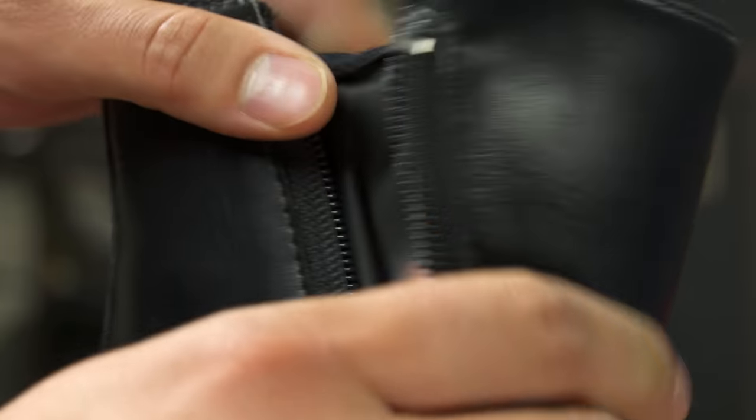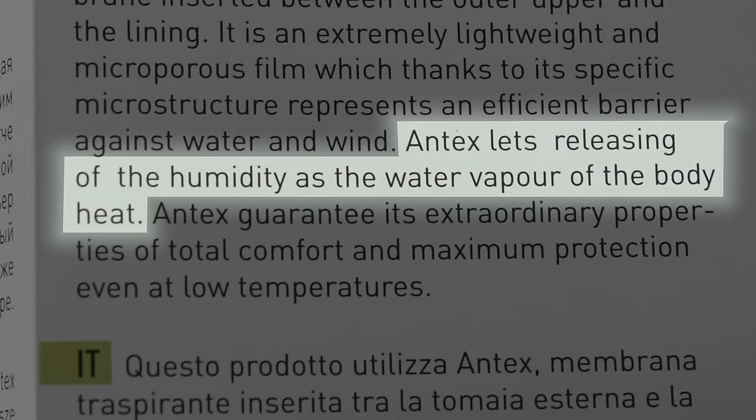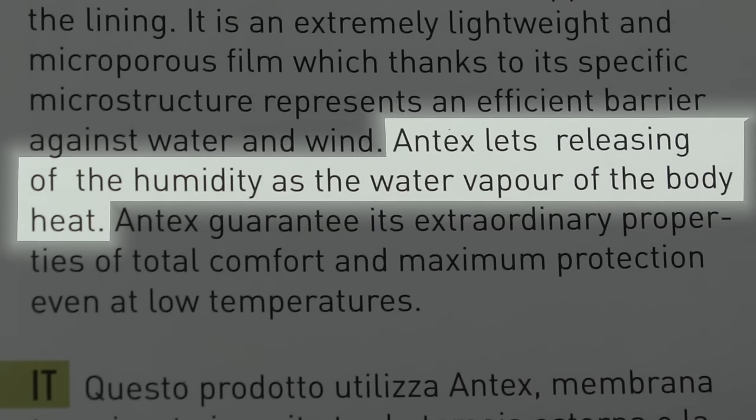The waterproof membrane keeps my toes dry, but ventilation is as useless as its description — Gore-Tex releasing humidity as water vapor from body heat. Right.